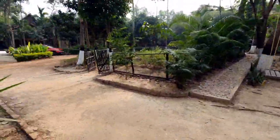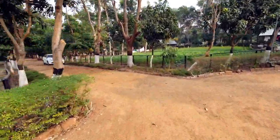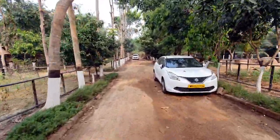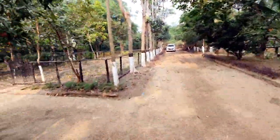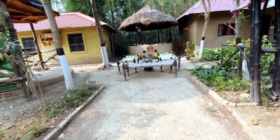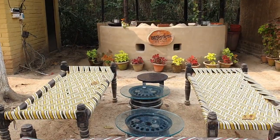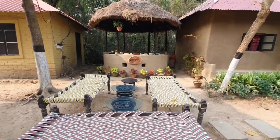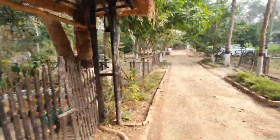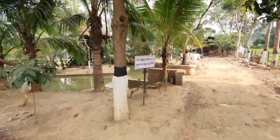Over here you can park your car, and the gardener is happy to wash it for you before you drive back. There is also a tea stall called Chai Thik — a place to sit and have chit chat with friends. There are two more cottages behind it, and on both sides you have beautiful farmland as we continue toward the pond.